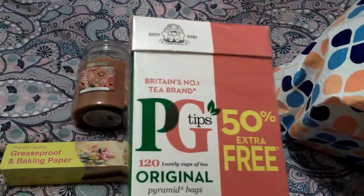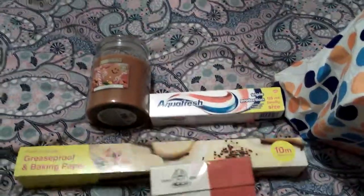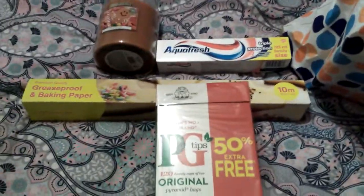The next thing I got was some tea bags. You get 120 tea bags in this and these were £1.99. You can get these in Asda — I think they're £3.50 — but I don't think you're getting as many, so yep, I got them.